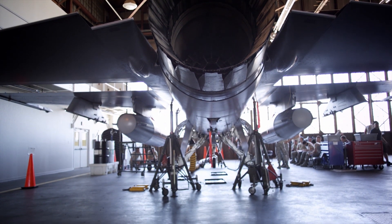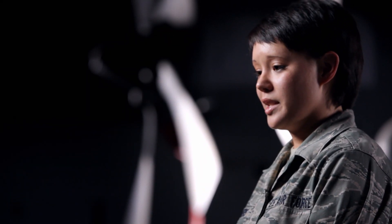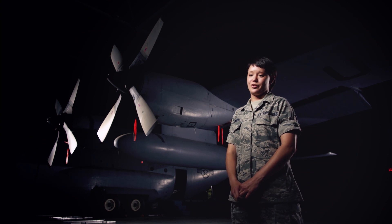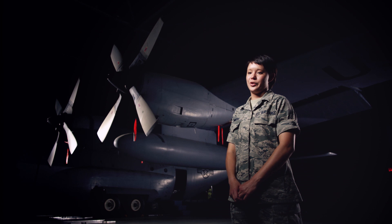I'm actually going to Yokota, Japan. As I've been here, I realized that this is a career that I really want to stick with. I want to get my bachelor's degree and go to officer training school, eventually become an officer, and then stay in for my full 20 years.